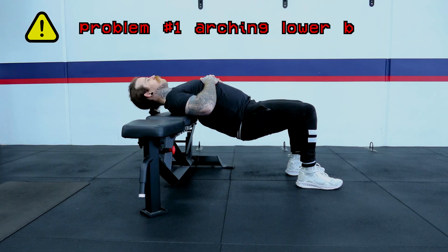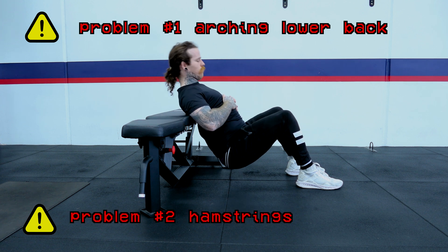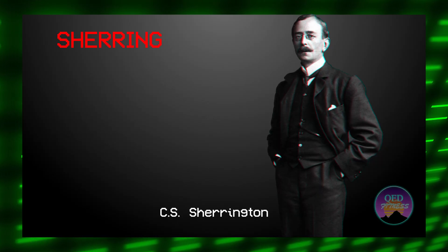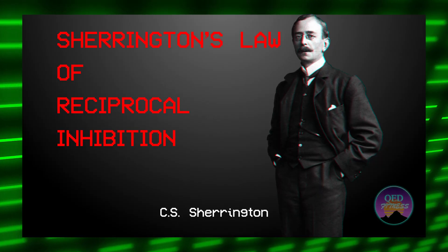Often times when people do a glute bridge they report not feeling it in their glutes. The reason is because when we get to the top of this movement we can do one of two things. The first is that you are arching your lower back excessively and not actually achieving hip extension. If your glute mechanics are bad enough, your hamstrings can take over almost completely. Luckily there is a way around this, and it comes down to Sherrington's law of reciprocal inhibition.